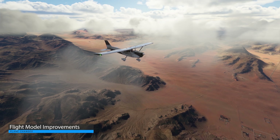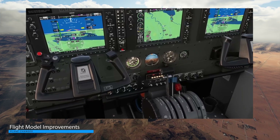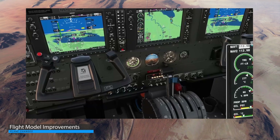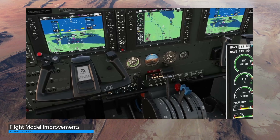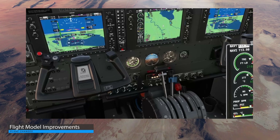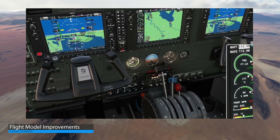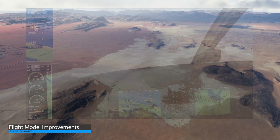Asobo have also been working on turboprop improvements, which will be rolled out across the next few updates. One change coming in Sim Update 4 is the torque and RPM relationship. Asobo briefly demonstrated this with the Grand Caravan in the video. Things were moving a little faster for the purposes of the demo. The Asobo livestream segment is timestamped and around three minutes long — well worth a watch. You can find the link in the video description.